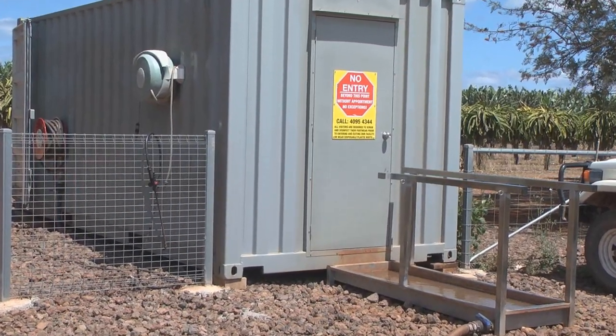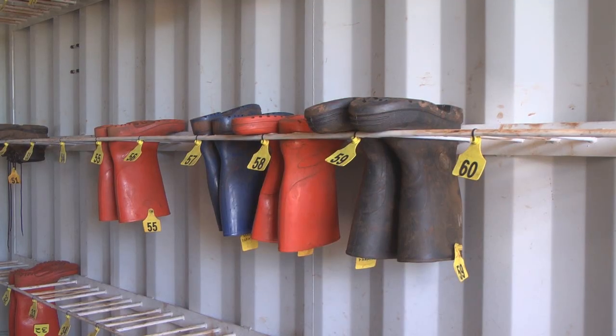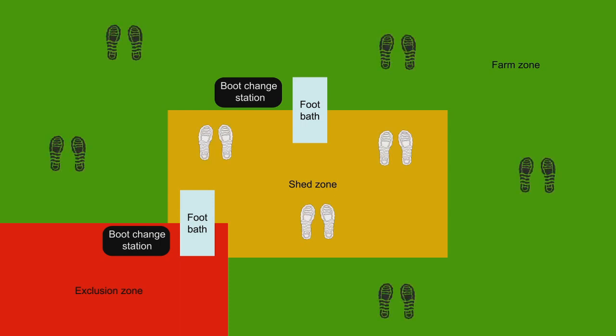A number of growers have developed innovative systems for managing the movement of people and controlling use of footwear on their farms. The Mackays are managing their footwear by dividing their farm into different zones and having different coloured gumboots and foot baths in these zones.